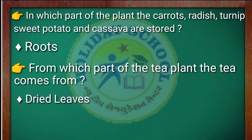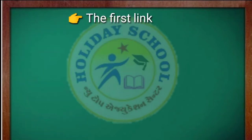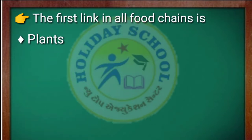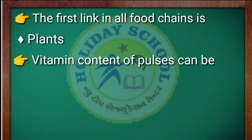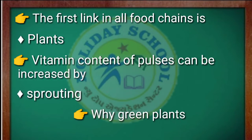Next question: these are plant-eating animals. The answer is herbivores. Next question: the first link in all food chains is plants. Vitamin content of pulses can be increased by — the answer is sprouting.